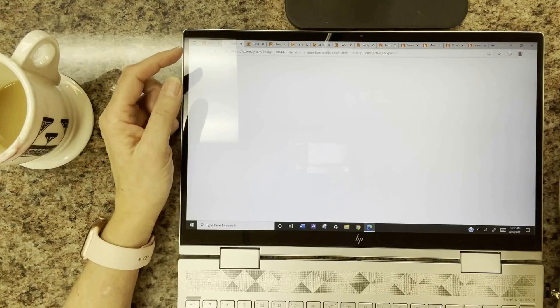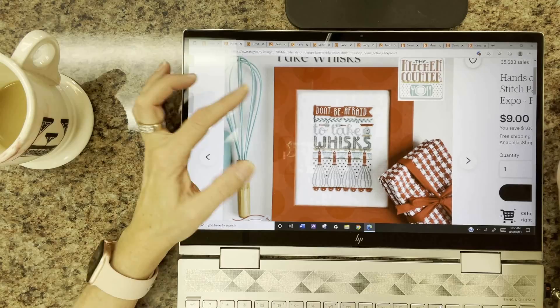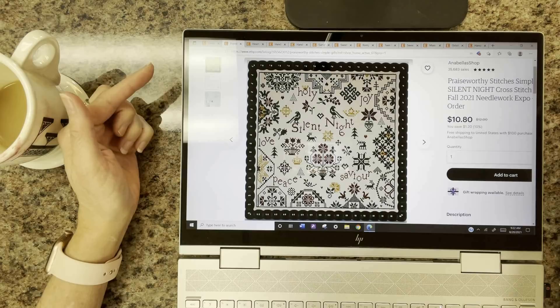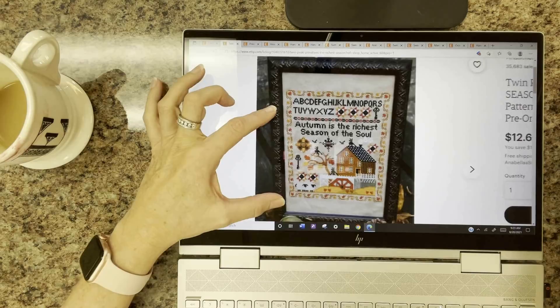Hands On Designs has the final kitchen counter release in the series — it's called Don't Be Afraid to Take Whisks. Adorable, available for pre-order. Praiseworthy Stitches also has a brand-new sampler called Silent Night — absolutely gorgeous, one of my favorite Christmas carols. Twin Peak Primitives has The Richest Season — it really makes me think of fall; I can't wait.